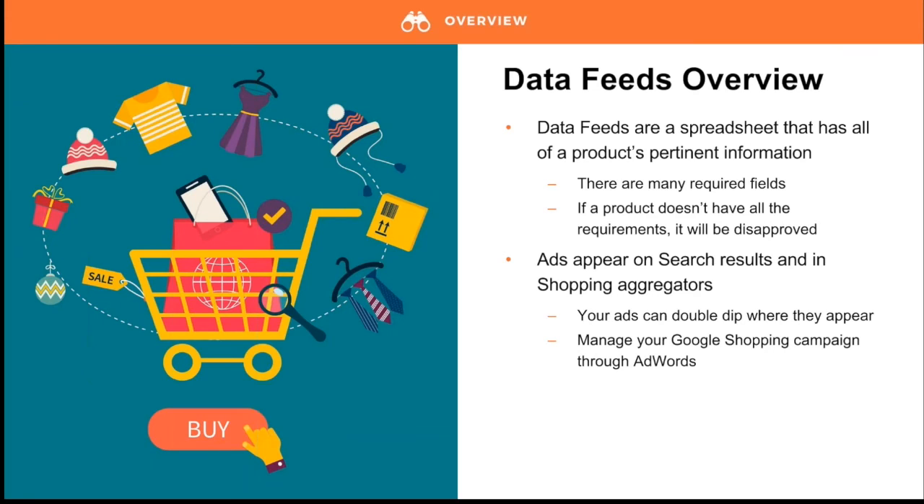Shopping feeds have many required fields including product title, description, weight, product manufacturer, UPC code, and Google category. If a product doesn't meet these requirements, it will be disapproved and not pulled into the data feed. A handy thing about data feeds is that they appear in both search results and shopping aggregators, so your ads get to double dip where they appear. Like PPC, Google Shopping campaigns are created through AdWords.